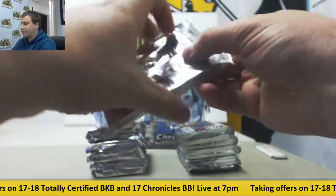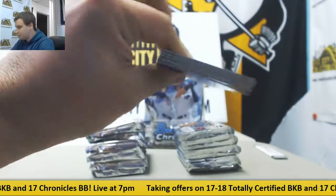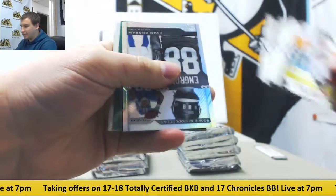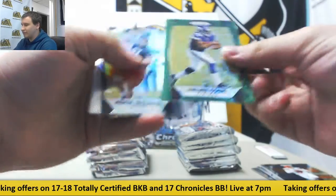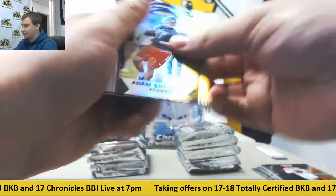And we are off. Three autos per box in this. We start off with an Evan Ingram insert and a green scope of Dalvin Cook — not a bad one, rookie to 99. Mitch Trubisky rookie as well.